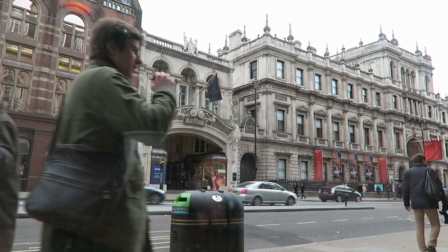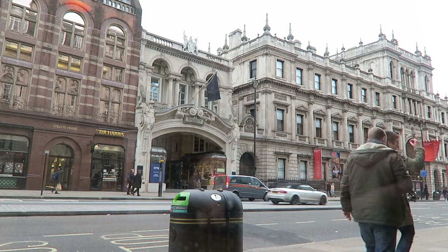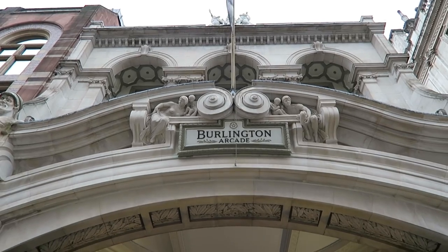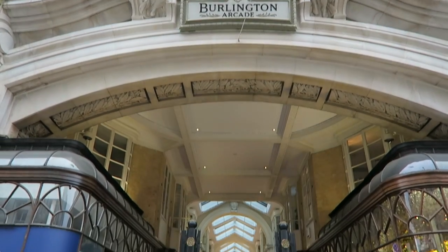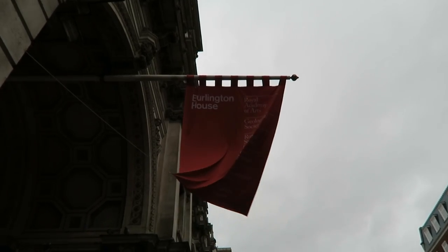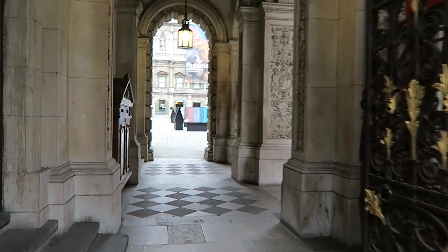If you want a suit, Savile Row is just over the other side of that shopping arcade — arguably the finest tailors in the world are there. The building next to Burlington Arcade is the Royal Academy of Arts, which promotes the arts and design in Britain and always has some fantastic and inspiring exhibitions. If you're in town, check it out. I'll give you a quick tour of their courtyard.